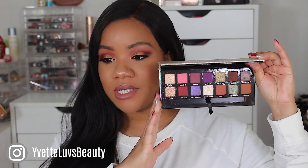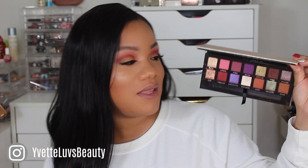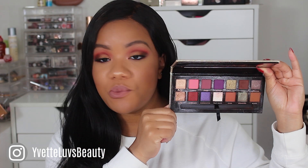First palette — it is Jackie Aina and Anastasia Beverly Hills, their collab. I think it came out somewhere in the middle of the year. I did a full review on this palette and I've used it in I don't know how many videos. The palette is absolutely gorgeous — the colors are just so bold and rich, and I think it's amazing for women of color especially, with the boldness and richness of the shades. Anastasia Beverly Hills shadows are amazing and I love these palettes.